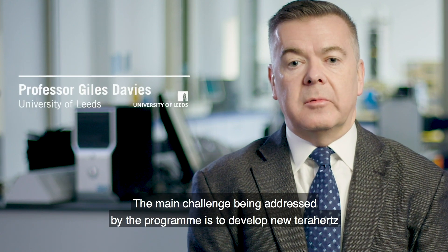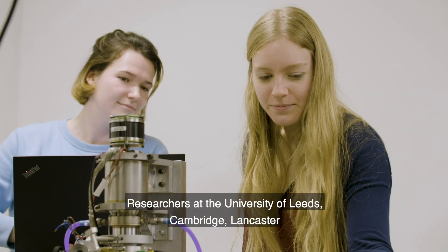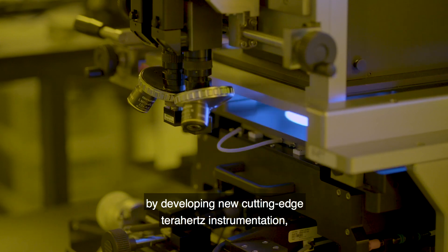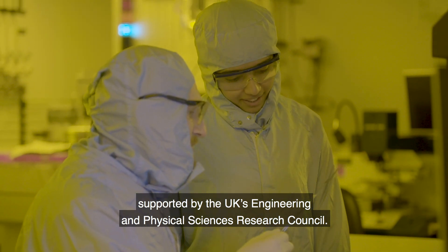The main challenge being addressed by the program is to develop new Terahertz instrumentation that can address these real-world scenarios. Researchers at the University of Leeds, Cambridge, Lancaster and University College London are addressing these challenges by developing new cutting-edge Terahertz instrumentation, supported by the UK's Engineering and Physical Sciences Research Council.